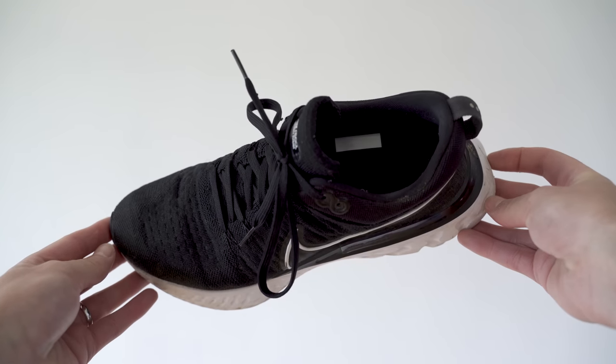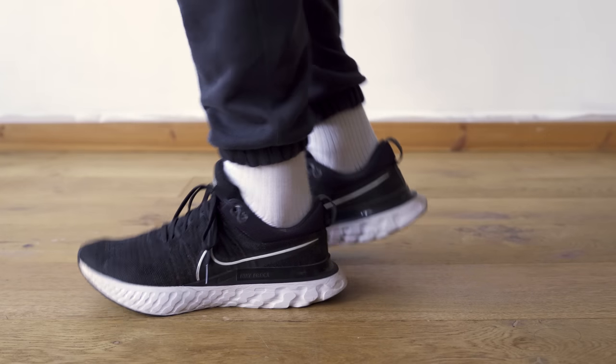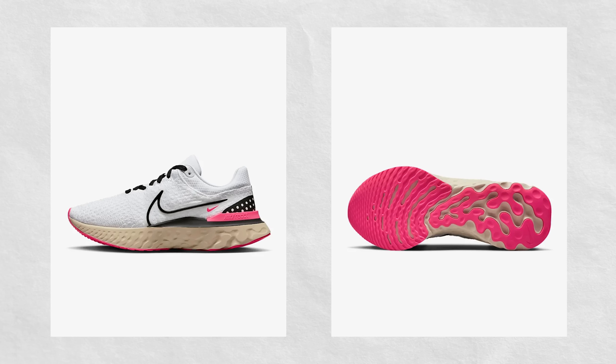Next up are my running shoes — the Nike React Infinity 2. It's probably time I got a new pair but these have held up quite well. They have developed a bit of a squeak so you can hear me coming, but apart from that they're fine. I went true to size and they fit me perfectly — they've got quite a generous toe box so when you're running your foot isn't rubbing against the sides, which is really nice. I think they've actually released the third version now so I might check those out for my next pair.